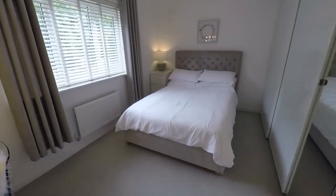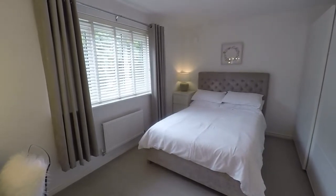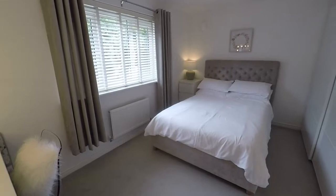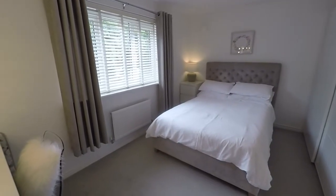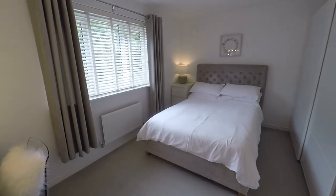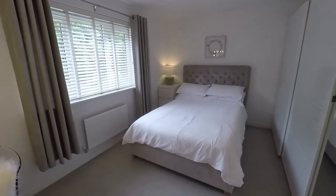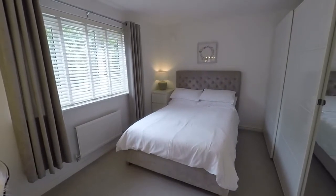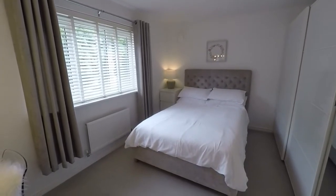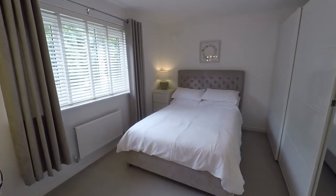So this concludes this video tour for this stunning three double bedroom detached family home, located in a popular and modern residential area of Newport. You've got Asda just over the road for really convenient supermarket access, and close access onto the M4 and SDR — so really quick into Cardiff, Newport City Centre and further afield. If you'd like any more information or would like to arrange a viewing, please contact our team today. Thank you for watching.